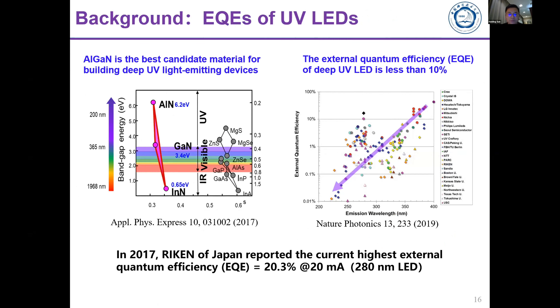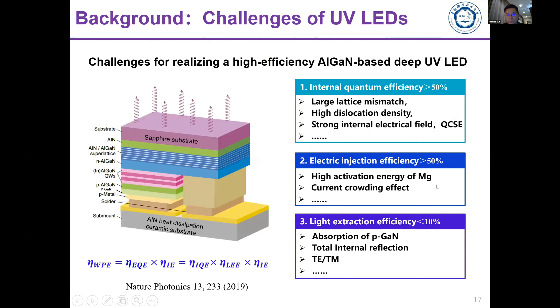AlGaN is the best material for developing UV LEDs because of its tunable band gap, n-type and p-type doping capability, and direct band gap. The current issue is that the external quantum efficiency (EQE) of deep UV LEDs is still poor compared to visible LEDs like the blue LED. We want to improve internal quantum efficiency, electrical injection efficiency, and light extraction efficiency.